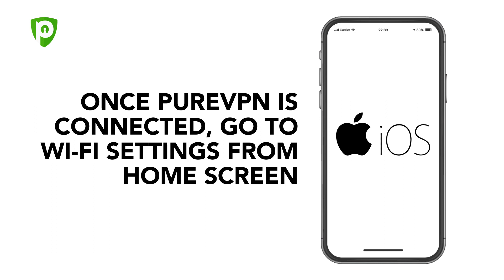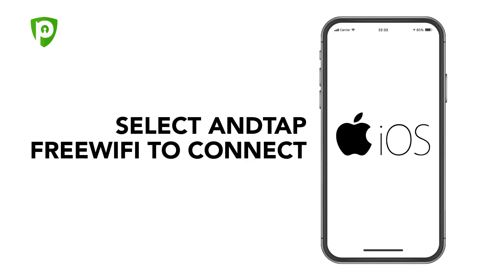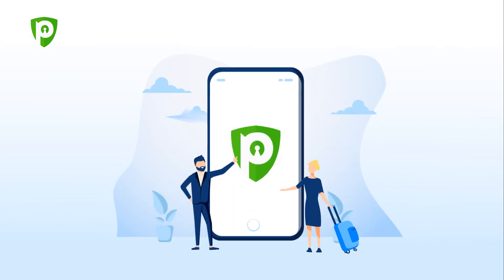Once PureVPN is connected, go to Wi-Fi settings from the home screen. Toggle on Wi-Fi. Select and tap Free Wi-Fi to connect. Enjoy secure and free internet. Public Wi-Fi hotspots offer ease and convenience — use them with a reliable VPN for traveling, such as PureVPN, and enjoy a secure and uninterrupted browsing experience.